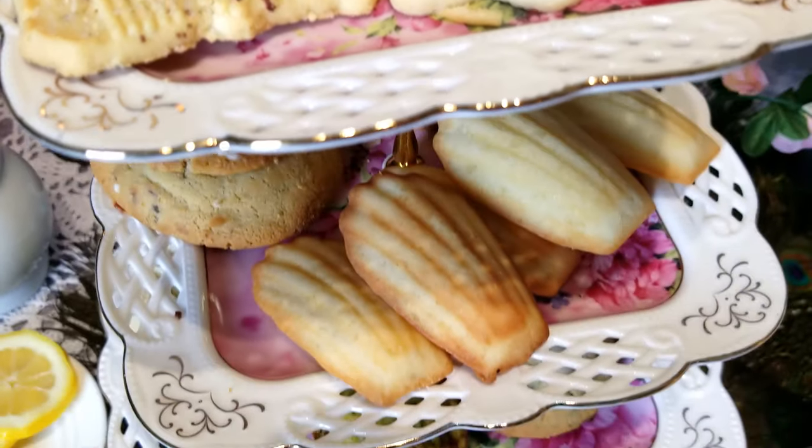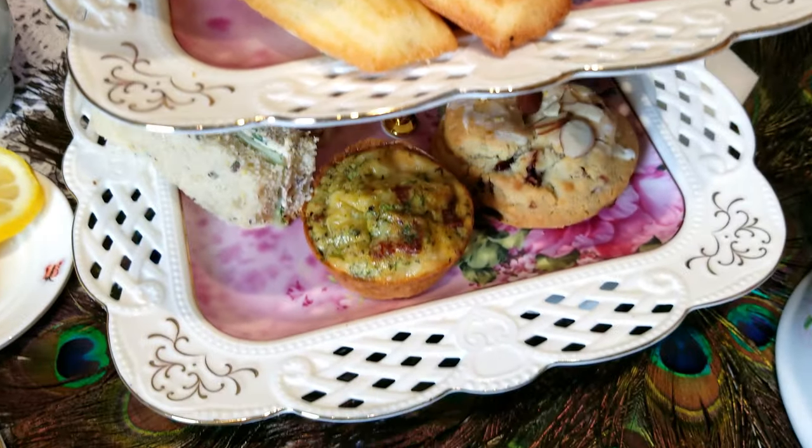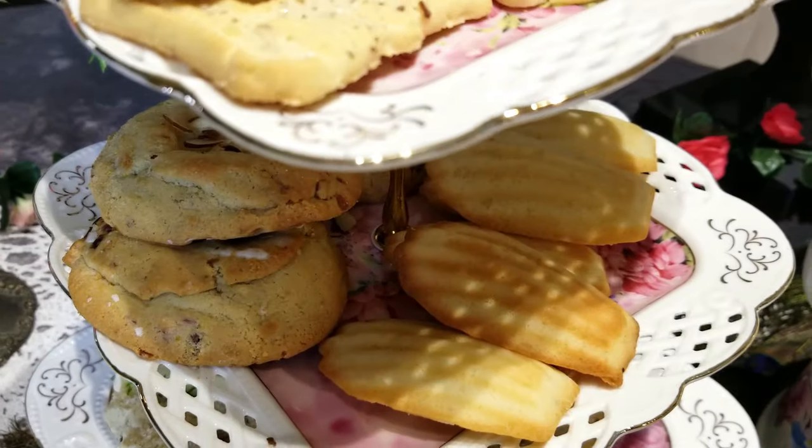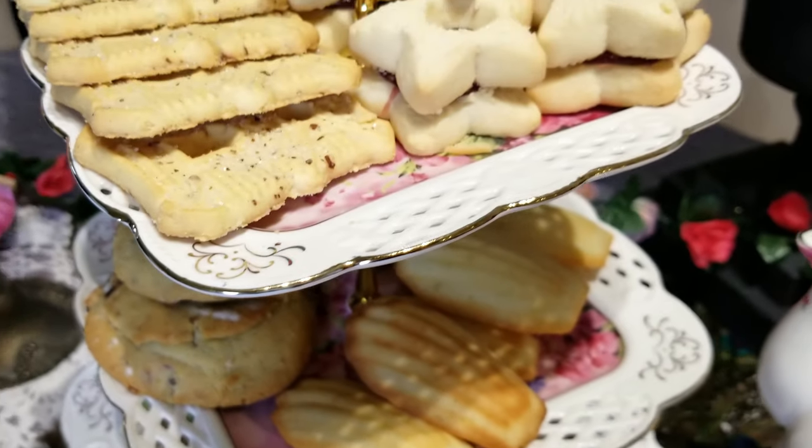The little tea sandwiches were made to clear your palate in Victorian times before you moved on to the sweeter items like pastries and tea cakes.